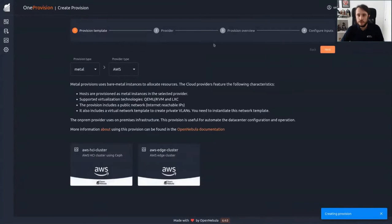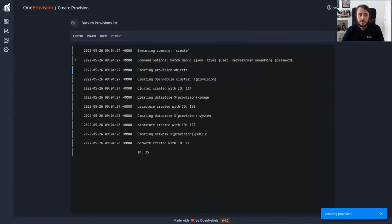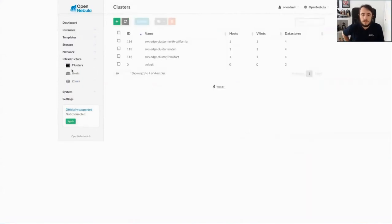We do the same with North California: edge cluster, North California, we put the name North California here, and leave the user inputs as they are. Now the three provisions are being deployed. If you hover over them, you can see that they are deploying. Let's wait a few seconds until they are in running state. Now they are running — we are ready.